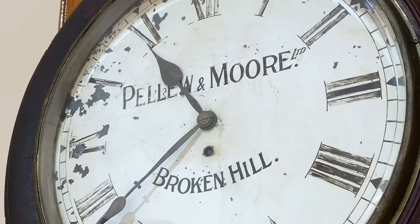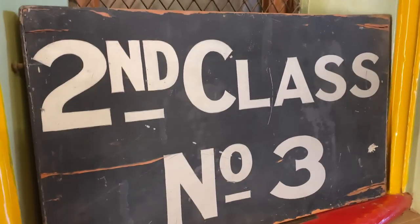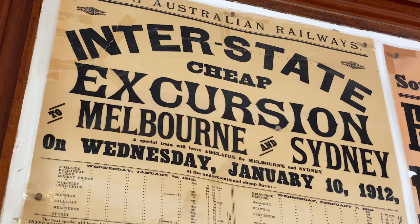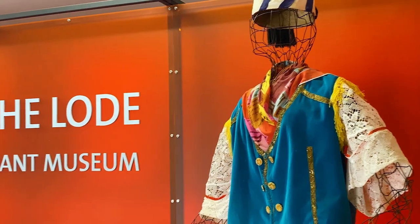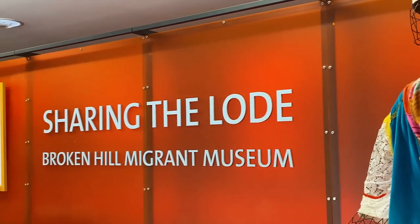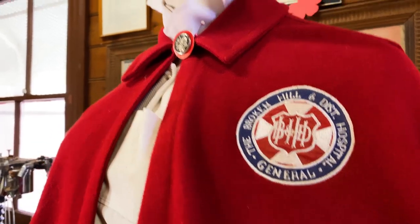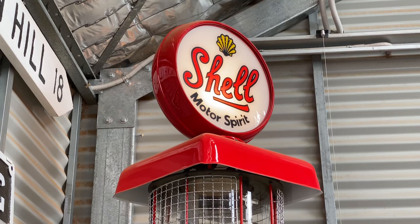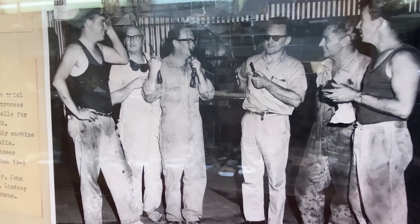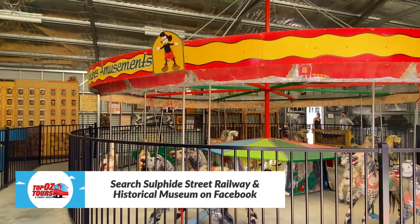Visitors today see a wonderful collection of railway memorabilia. There's also a migrant museum telling the story of non-English speaking background people who made Broken Hill their home, a hospital museum covering the history of Broken Hill Hospital, a transport pavilion, and the recently opened Fun Fair Pavilion featuring Broken Hill memorabilia.